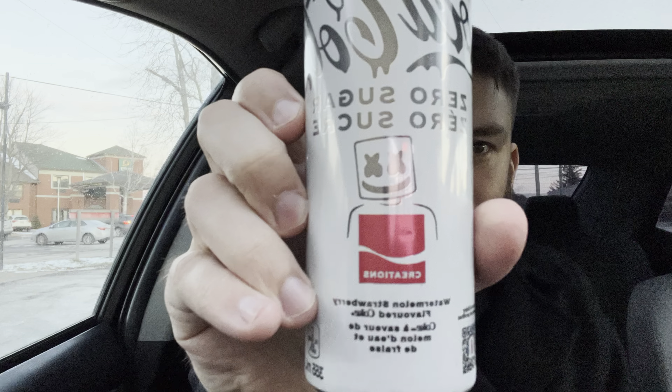It kind of reminds me of like an energy drink in a sense that it's a fruit flavored carbonated beverage. This is a watermelon strawberry flavored Coke, but I would honestly just say that it is watermelon strawberry with a mild amount of cola flavor in there just for good measure. But it's really nice. I like it.